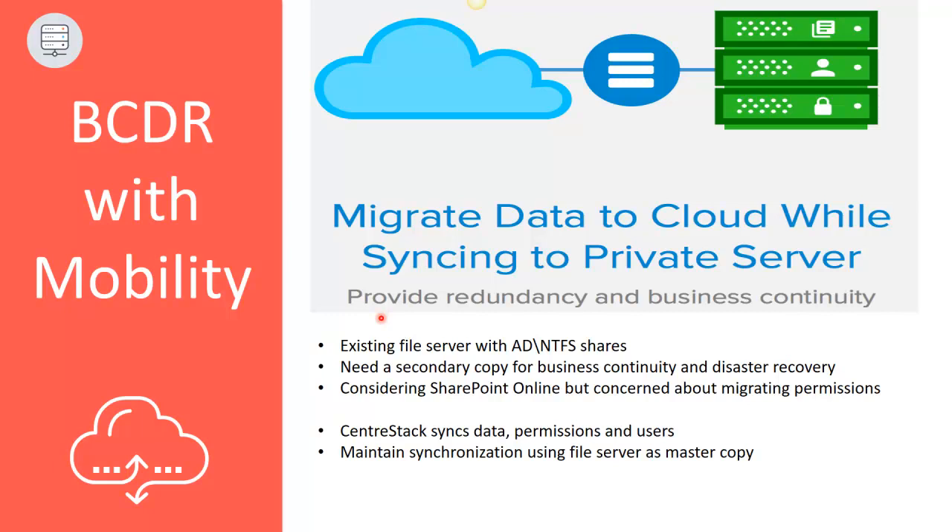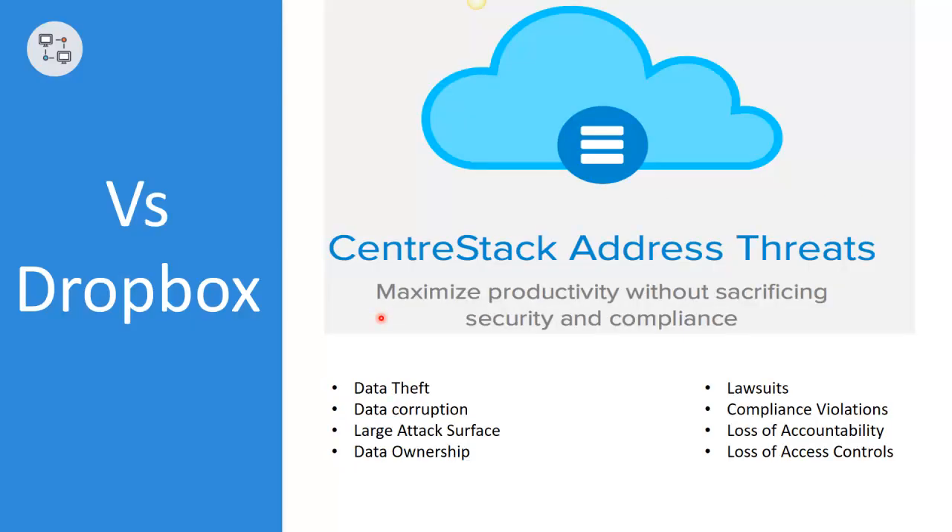And of course, even though CenterStack can provide easy remote access and collaboration without cloud migration, some enterprises may still prefer having a second copy of their data in the cloud. Unlike other platforms, CenterStack maintains synchronization of NTFS permissions and Active Directory identities between file shares and cloud storage. And finally, CenterStack offers the ability to migrate your existing Windows security and users before retiring file servers.